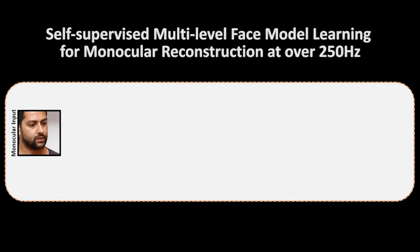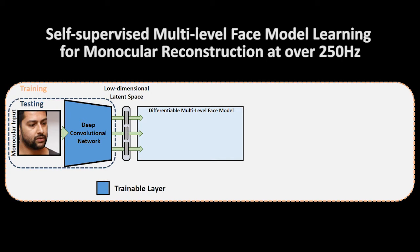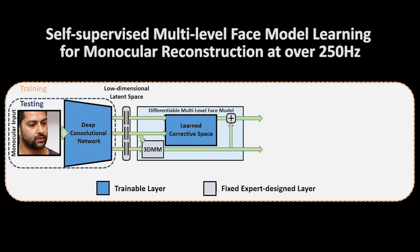Given a single color image as input, our approach first regresses a meaningful latent space face representation. We represent faces based on a novel multilevel face model that combines the advantages of a parametric model for regularization with the out-of-subspace generalization of a learned optimal corrective space. The output of our face model is per-vertex shape and reflectance at multiple levels.